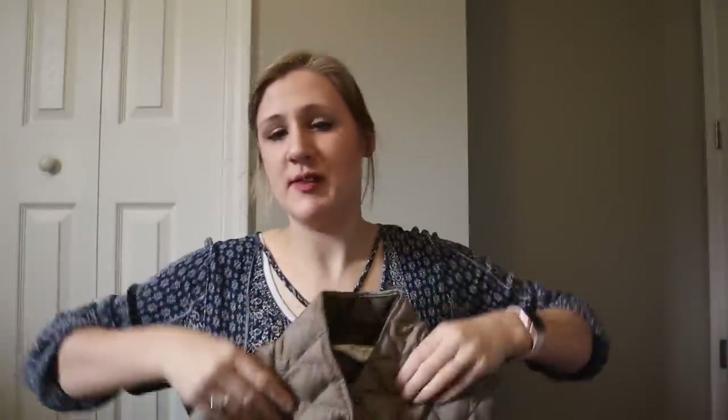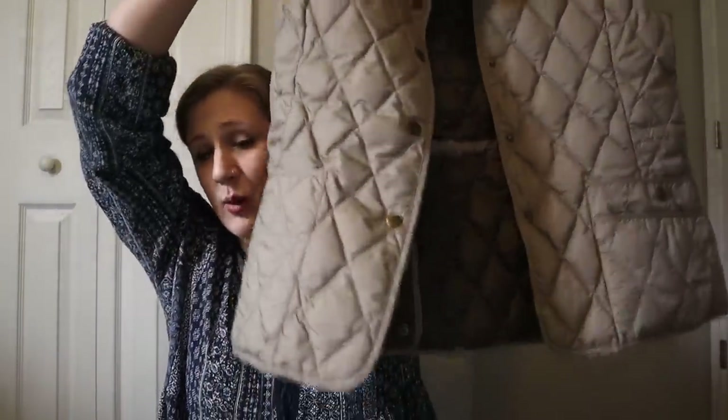The next piece is Eddie Bauer — I grabbed this because it's a goose down quilted vest. I actually got two of these: this brown one and a black one I'll show you in a little while. They're nice for fall and for spring, really. They're a size medium — just very nice little staples, $15 to $20.